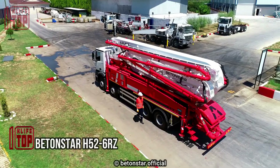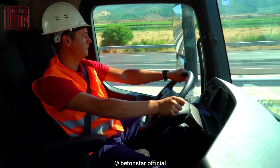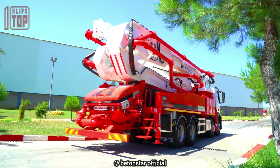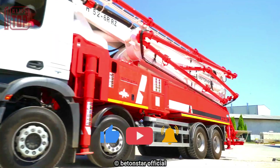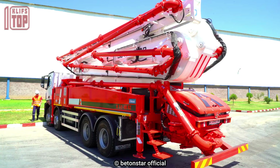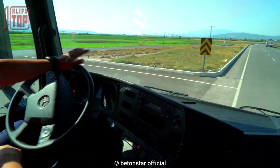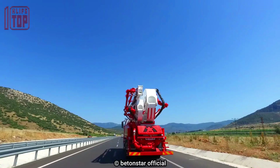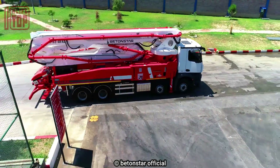Number 10: Batonstar H52-6 RZ, proudly manufactured in Turkey. This versatile truck offers exceptional capabilities with dimensions of 12 meters in length, 2.4 meters in width, and 4 meters in height. It features a Mercedes-Benz Arax 4142 chassis powered by a robust 415 horsepower engine, equipped with a 360-degree rotation angle for unmatched flexibility.